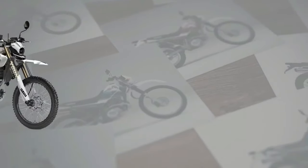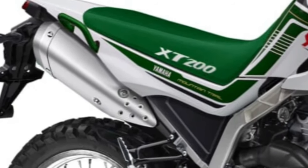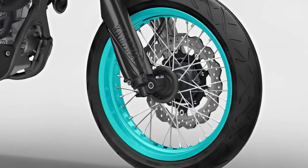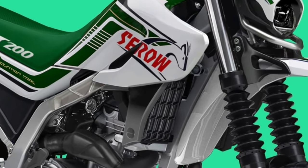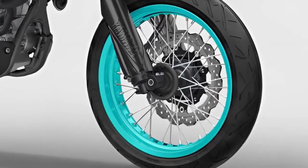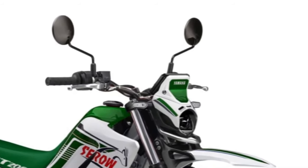At the heart of the Cero 200 lies a 200cc single-cylinder engine delivering responsive power and torque for both on-road and off-road riding. With its efficient engine design and lightweight construction, the Cero 200 offers excellent fuel economy, making it an economical choice for daily commuting and weekend adventures.